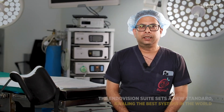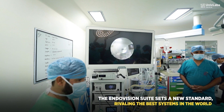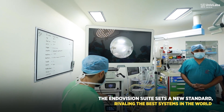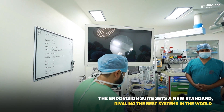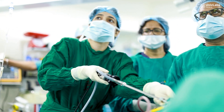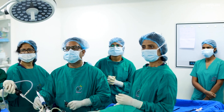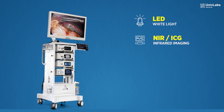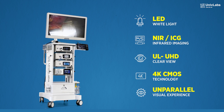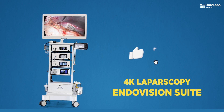It is comparable with all the best systems we have used before. They have all their systems under what is known as Make in India. This endovision system is performing really well for us and we are really happy with it.